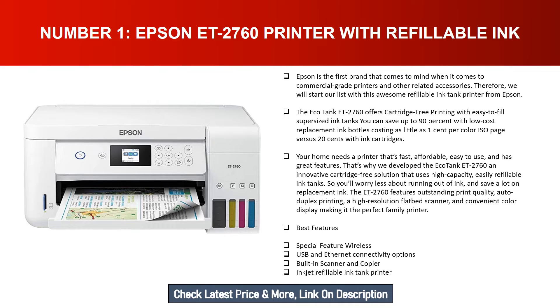Your home needs a printer that's fast, affordable, easy to use, and has great features. That's why the EcoTank ET-2760 was developed — an innovative cartridge-free solution that uses high-capacity, easily refillable ink tanks, so you'll worry less about running out of ink and save a lot on replacement ink. The ET-2760 features outstanding print quality, auto duplex printing, a high-resolution flatbed scanner, and a convenient color display.